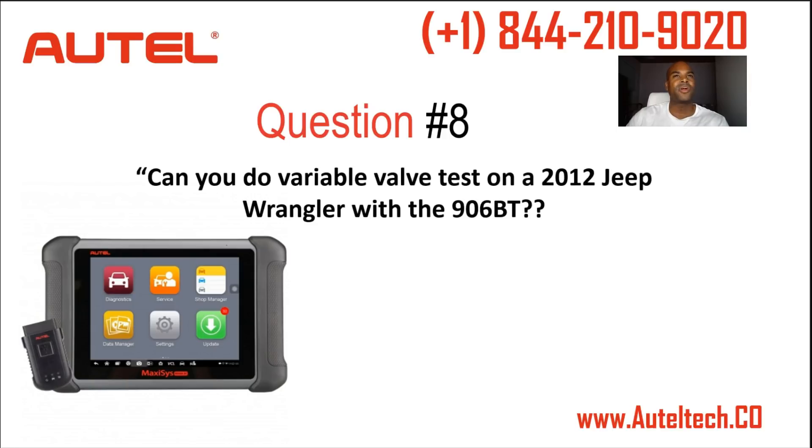Next question: can you do variable valve tests on a 2012 Jeep Wrangler with the 906BT? The answer is yes. Go into the PCM module under special functions, and you'll see the variable valve timing option, abbreviated VVT.